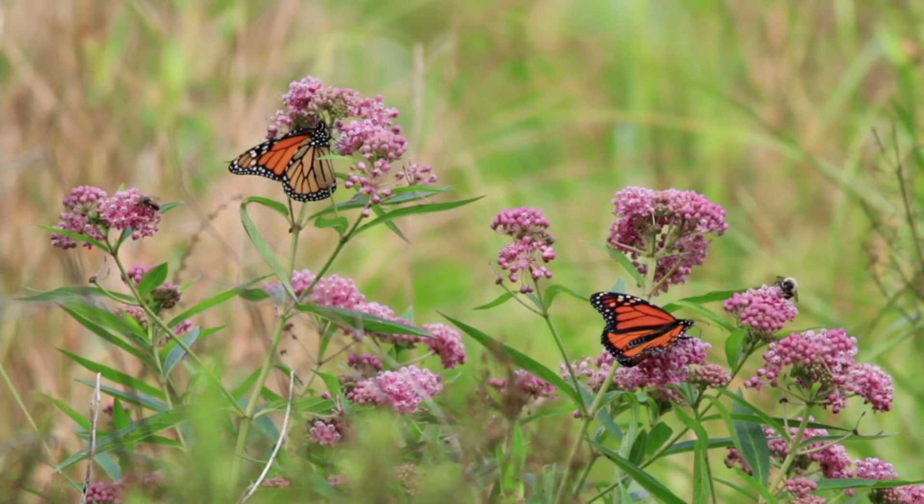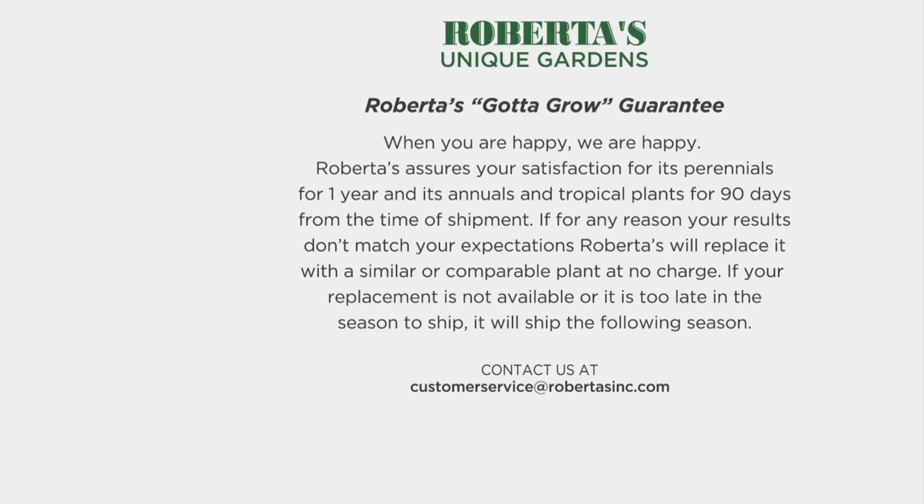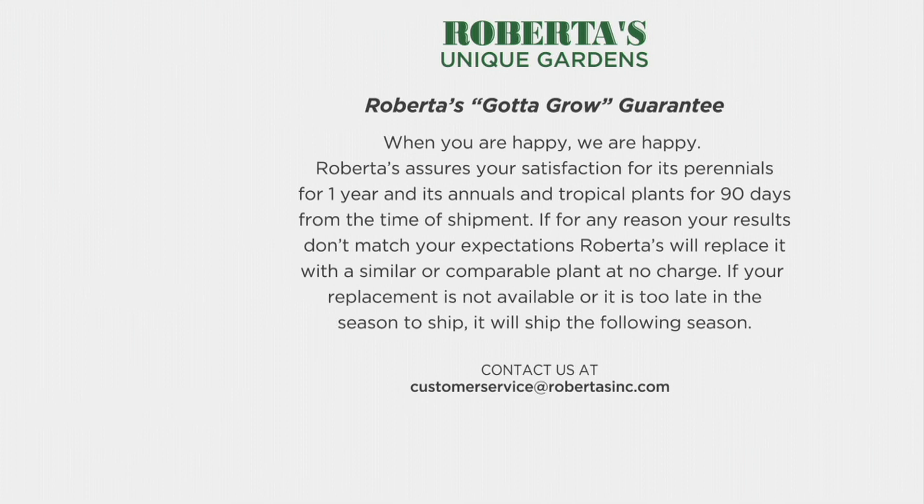Court, let's talk about the Gotta Grow Guarantee. On top of QVC's 30-day money-back guarantee, Roberta's will assure your satisfaction for perennials for one year, and annuals and tropicals for 90 days. If for any reason your results do not match or exceed your expectations, we will replace it with a similar or comparable plant at no charge to you. Always outdoing themselves.